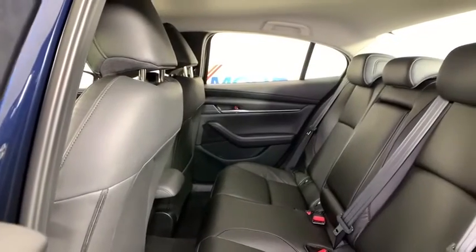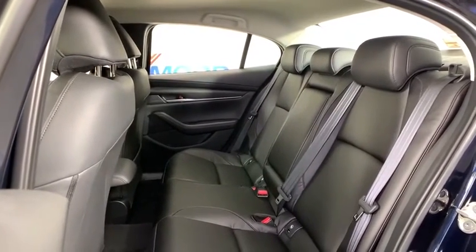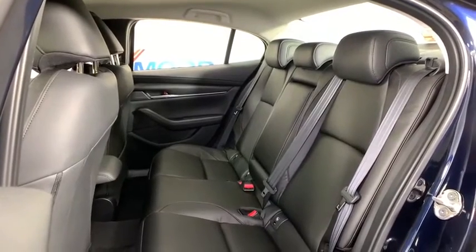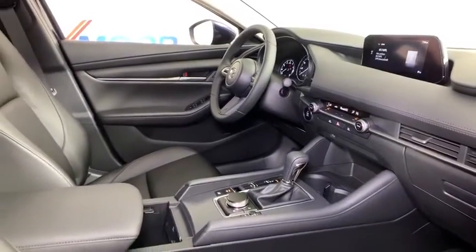Electronic stability control, power windows, compass, rear window defroster, trip computer, brake assist, panic alarm, remote keyless entry, tachometer, tilt steering wheel, front bucket seats, front reading lamps, driver vanity mirror. Your new ride is just a phone call away.